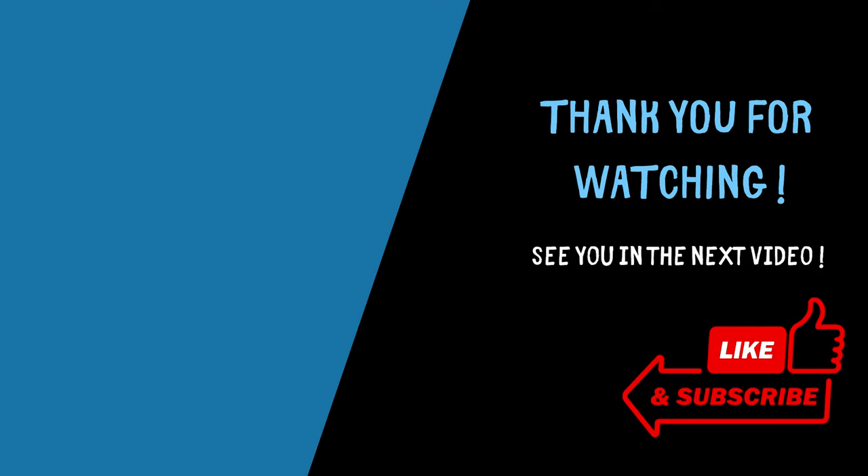Thank you for watching this video. Are you enjoying my content? I release a new video every Sunday, so don't hesitate and subscribe to my channel. Thank you for being an enthusiast.